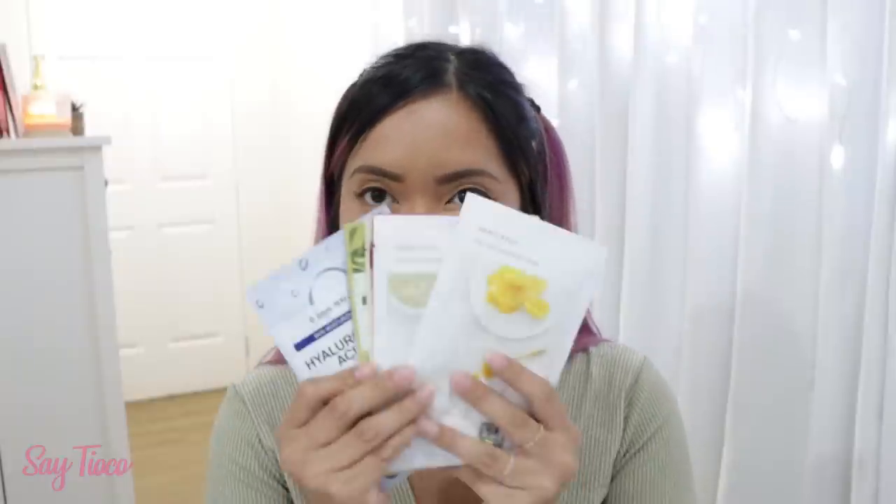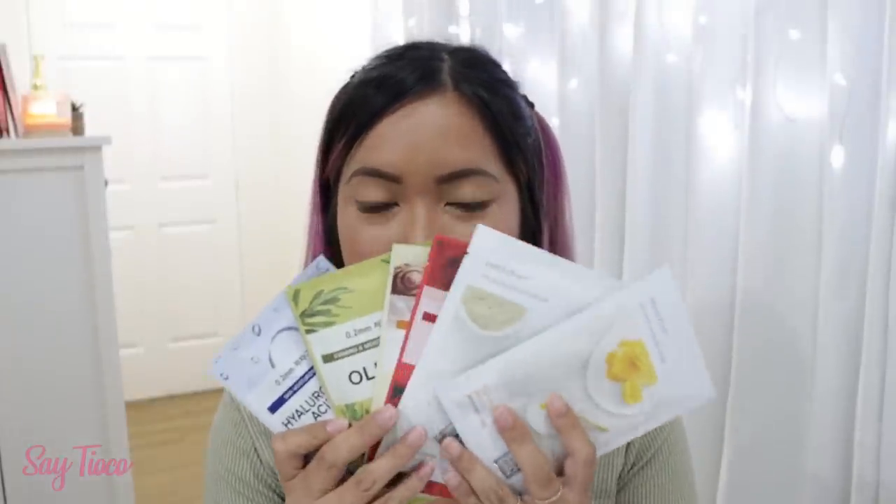Let me know in the comment box down below if you guys cannot live without Korean face masks. Oh my gosh, I cannot live without these. Especially when my skin is super dry, or whenever I have breakouts and textured skin, I just really run to my face masks. So I have different types over here.